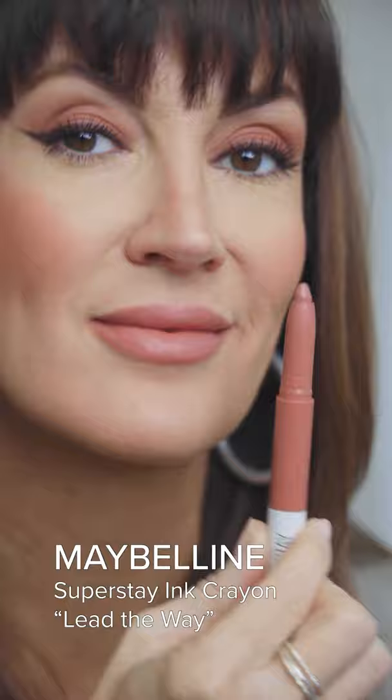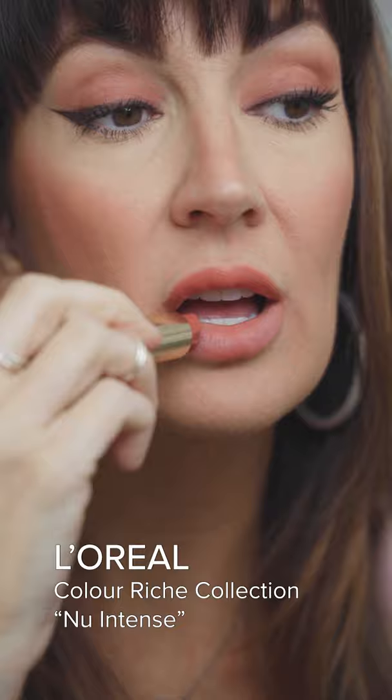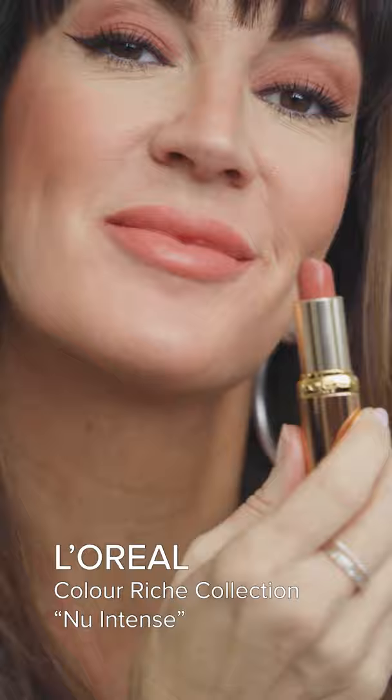Finally, my new favorite formula by L'Oreal: their Color Riche Nude Intense Collection. This is shade Nude Intense and leans a bit more warm, peachy, nude kind of way.